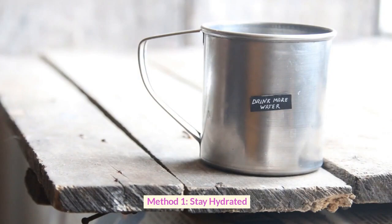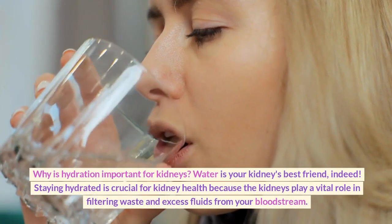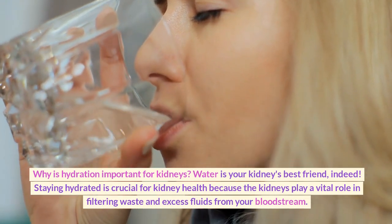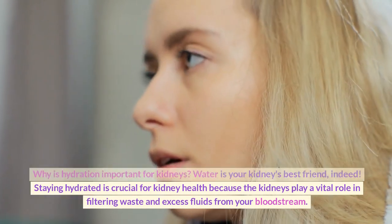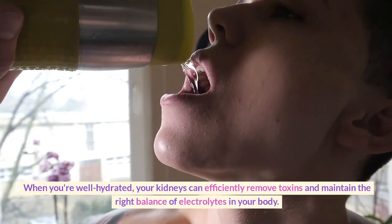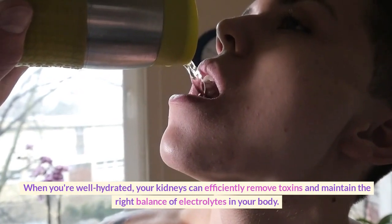Method 1: Stay Hydrated. Why is hydration important for kidneys? Water is your kidneys' best friend. Staying hydrated is crucial for kidney health because the kidneys play a vital role in filtering waste and excess fluids from your bloodstream. When you're well hydrated, your kidneys can efficiently remove toxins and maintain the right balance of electrolytes in your body.